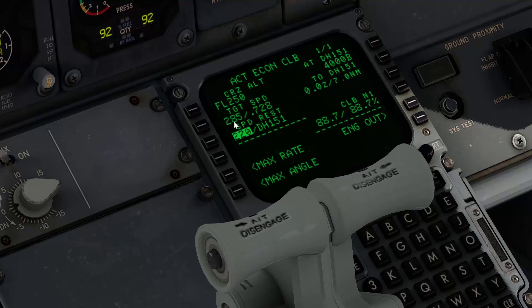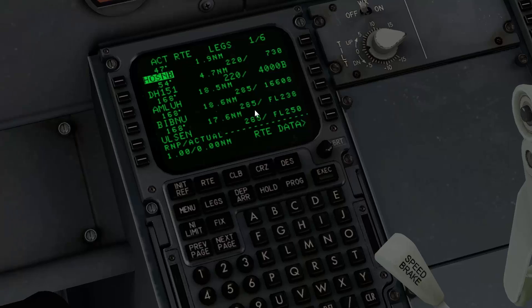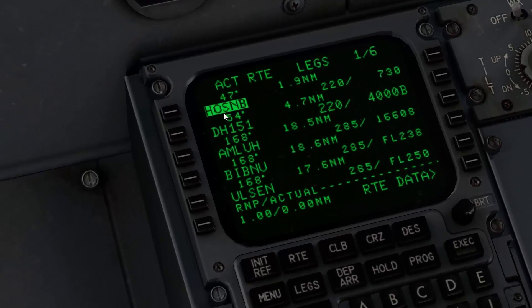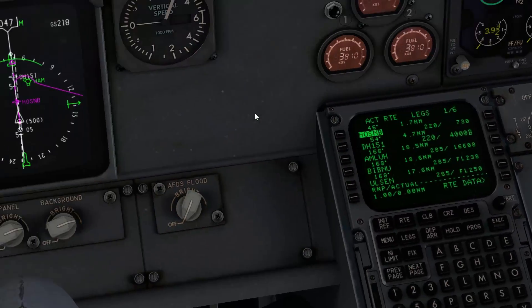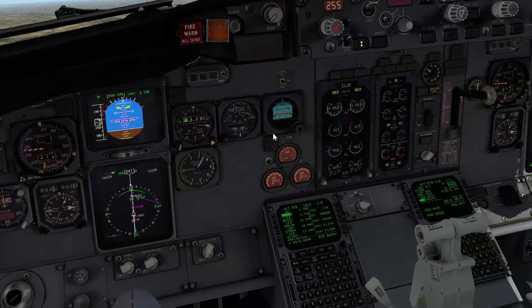Later on we'll fly at a target speed of 285 point 7 once we're above 10,000 feet. Hotel Oscar Sierra NDB is now the active waypoint, and if you look at the map you can see that we're climbing nicely.